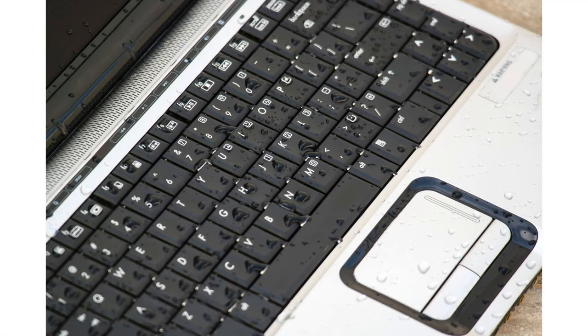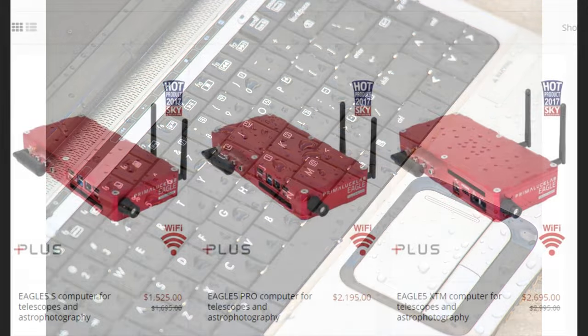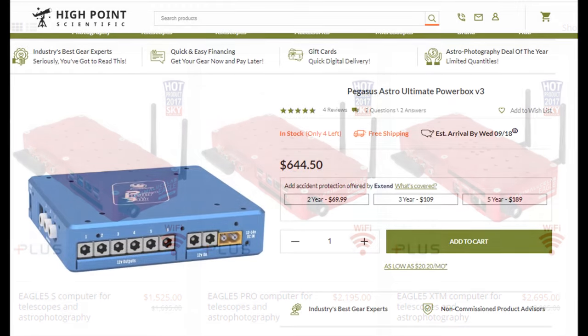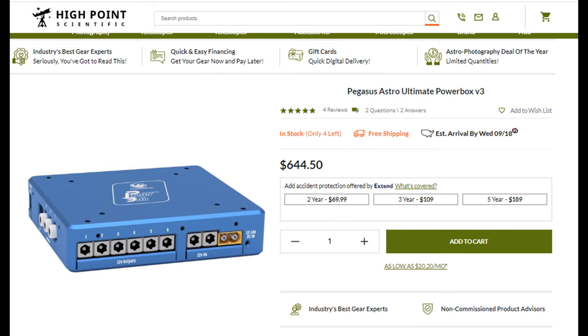Fortunately now, there are several solutions available. There are several mini-PCs that are made to be mounted on a telescope, but those are typically based around ASCOM-compatible software and control applications like NINA, which while free, can be tricky to configure and master. These mini-PCs usually require separate power controllers, and the units themselves can be expensive.